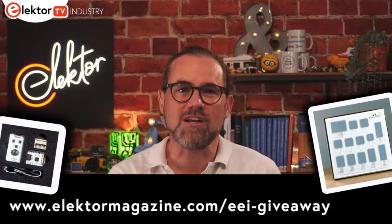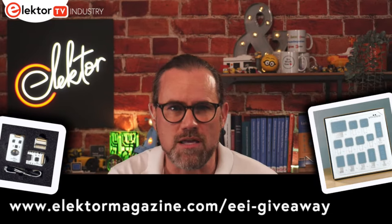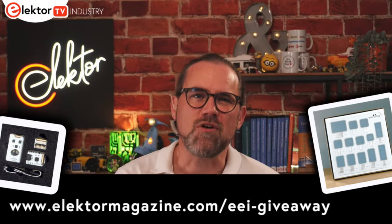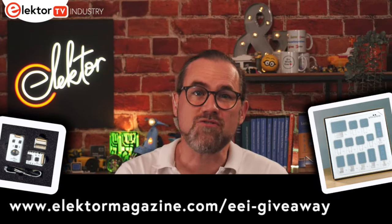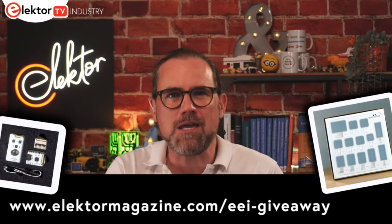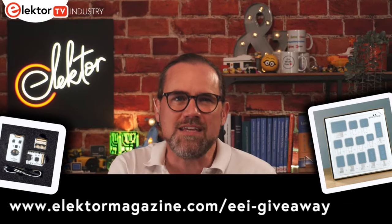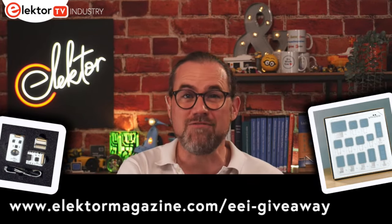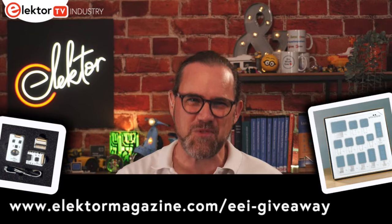Now it's giveaway time. For this episode I have three Invisible segment e-paper display kits available — thin, flexible, and sunlight readable. The kit contains 13 of these innovative displays along with an I²C-based driver board. For your chance to win, simply visit the link shown below and enter the keyword 'flexible'.